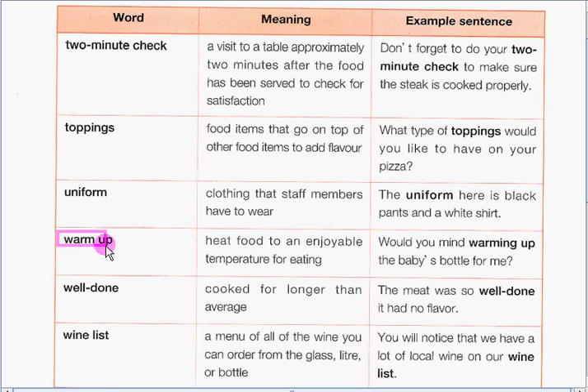Next, we have warm up. To warm up food means to heat food to an enjoyable temperature for eating. Our example sentence is: Would you mind warming up the baby's bottle for me?